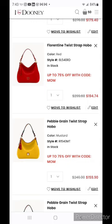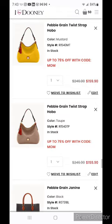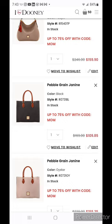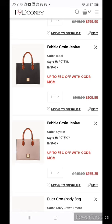The pebble grain twist wrap hobo is $159.90 — if you're more into pebble grain or want a different color option, go with the pebble grain. I like it in mustard and of course taupe is going to be your year-round carry option. The pebble grain Janine is $109.85 in black, also available in oyster for $155.35. If you like the book-style carry handbag and are looking for better quality leather at a better price point, definitely check out the Janine from Dooney and Burke.